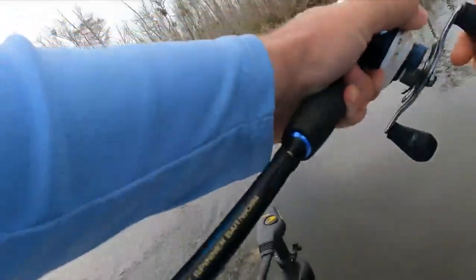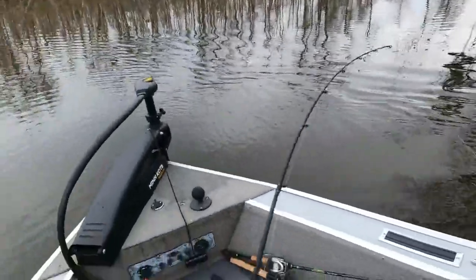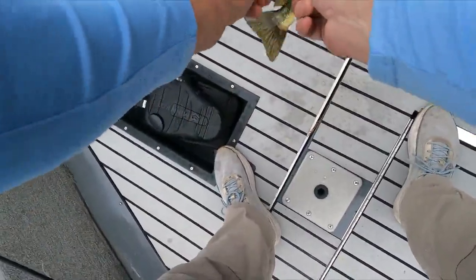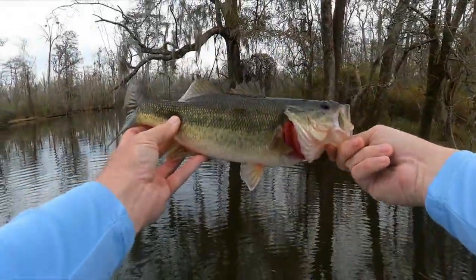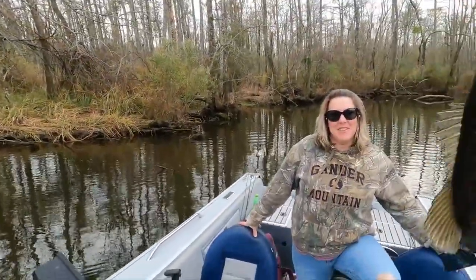Got one! Got him — got one on the frog! Had my camera off too, dang it. Alright, let's get him in the boat. Nice baby! I just talked him right up. Oh, I did it again baby — it's the frog honey, it gets full of water. Nice fish. Got another fish in the boat honey — it's beautiful.